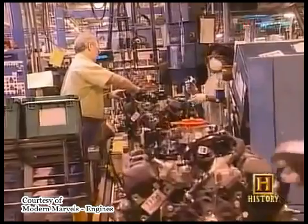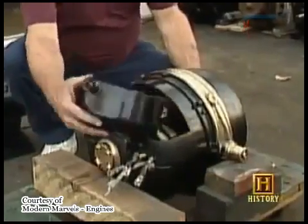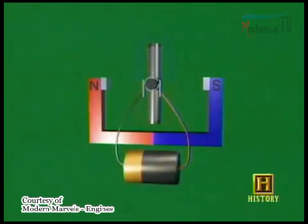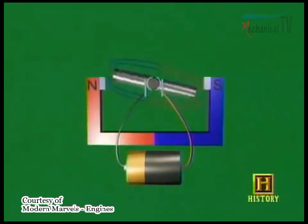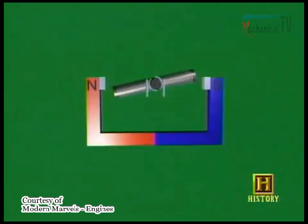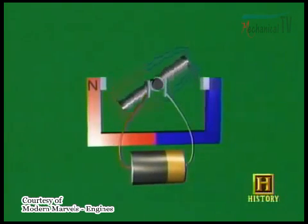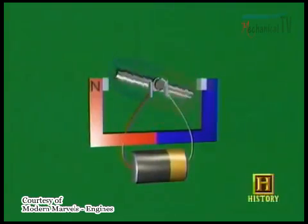Unlike most engines, which use some kind of combustion to create heat, the electric motor is powered by an entirely different principle. It's based on the fact that when electricity flows through a wire, an electromagnetic field is created, which means you've temporarily turned that wire into a magnet. Turn the electricity off, and it's not a magnet anymore. Hook it up the opposite way and its north and south poles reverse. An electric motor does this over and over, using the magnetic force to create motion.